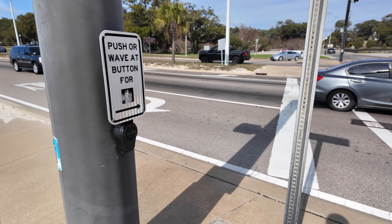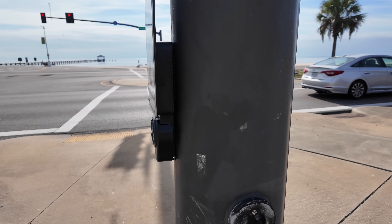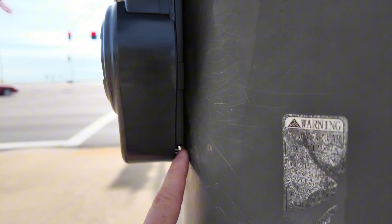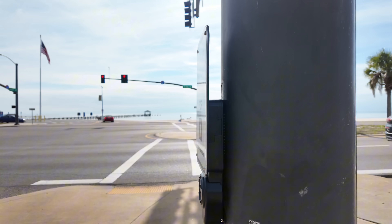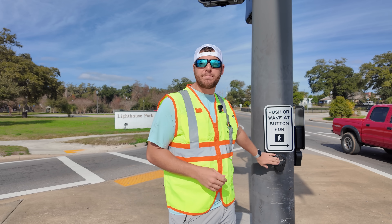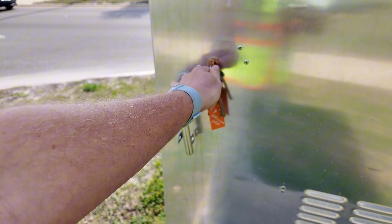But let's get back to the main topic — do these pedestrian push button devices do anything at all? If you look closely, you'll see that there are actually two wires connected to this pedestrian button. So what actually happens when you press one of these devices? Lucky for y'all, I have a key to one of these traffic signal controller cabinets.